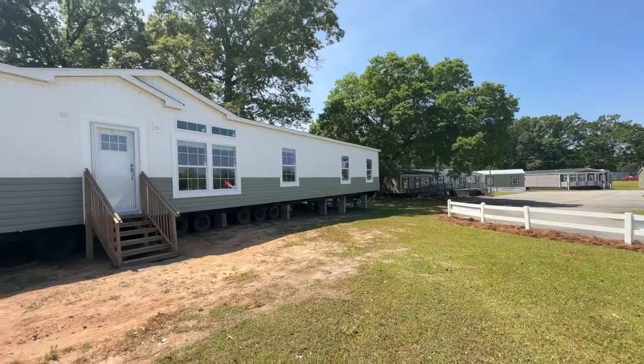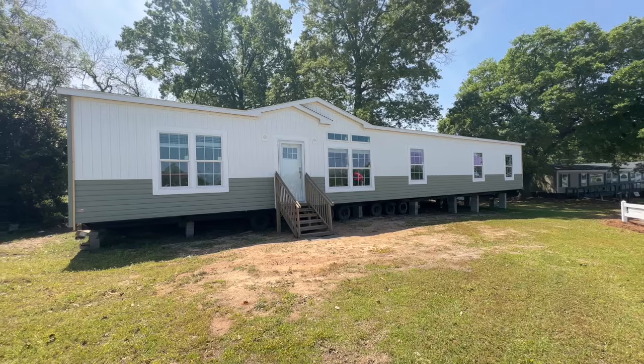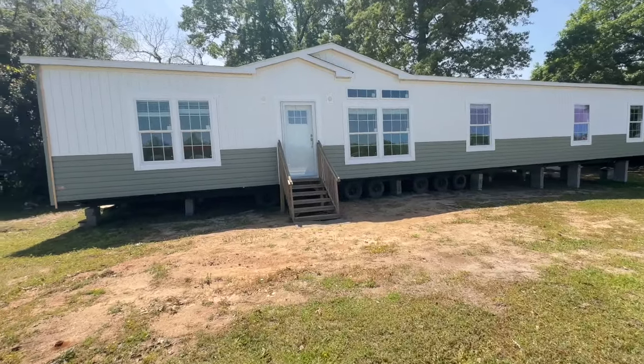Hey y'all, it's Chrissy with Homes and Things. In today's video we are going to be touring The Fancy, out here at Wayne Fire Homes in Albany, Georgia. The Fancy is a four bedroom, three bath home. We don't have furniture or anything, but we don't even need it — let's get into it. This is The Fancy — it's absolutely beautiful. It's a little tight out back, so we won't walk around, but I wanted to show you the exterior.